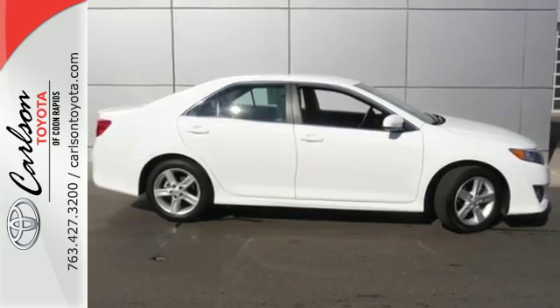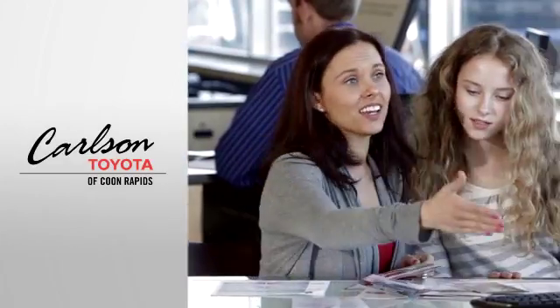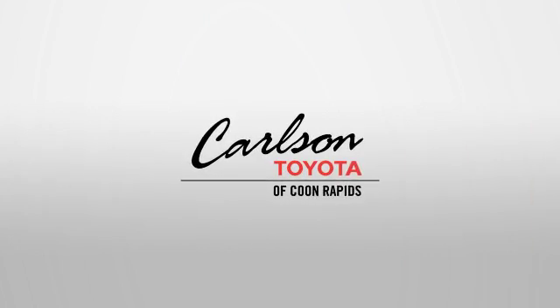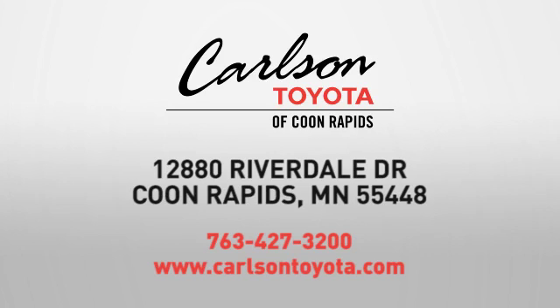Come and take this versatile sedan for a test drive today. Expect more from a car dealer — expect the unexpected at Carlson Toyota, Highway 10 and Round Lake Boulevard in Coon Rapids.